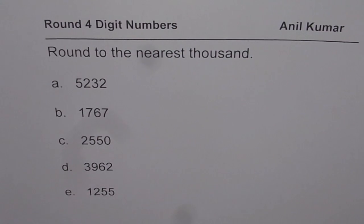I'm Anil Kumar. This video is for my student Shavi. Now let's understand how to round a four digit number.